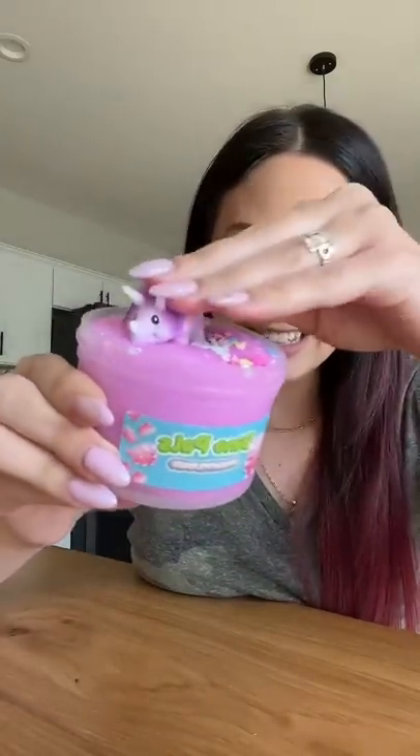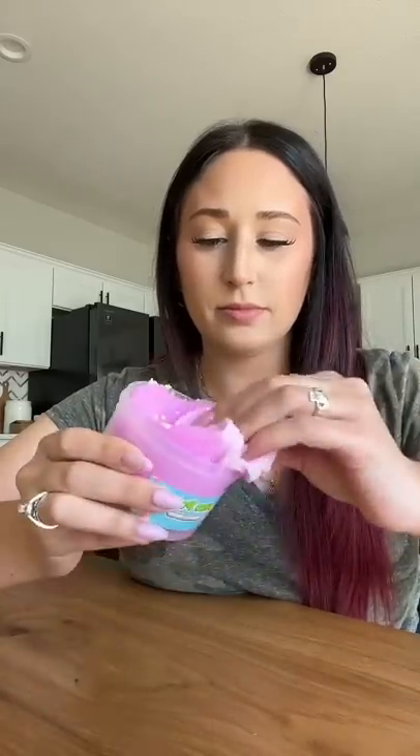Last but not least, we have Dino Pals Triceratops Freeze. Kind of smells like a raspberry icy. I don't know — this might have just taken the lead. 50 million out of 10.